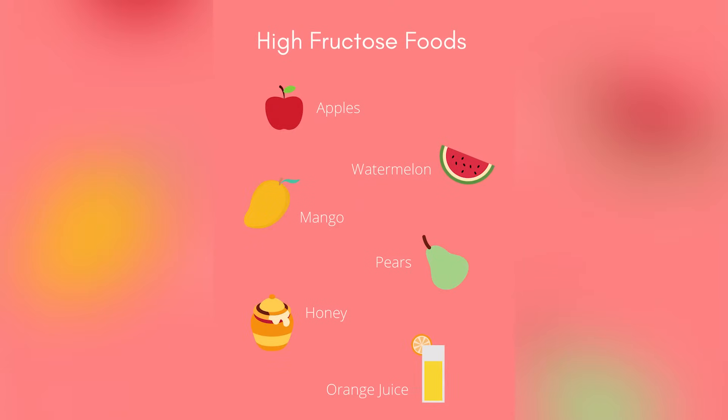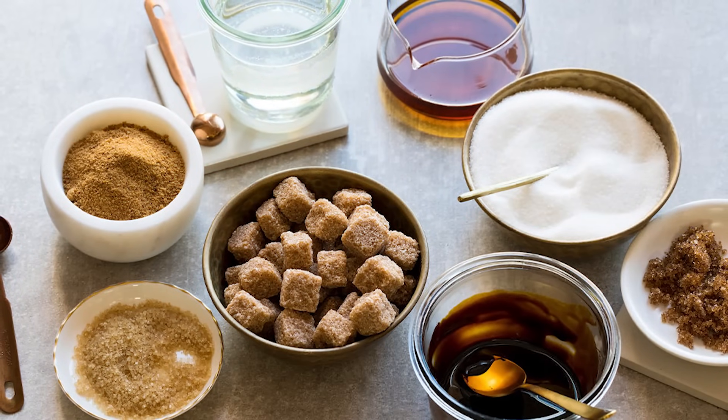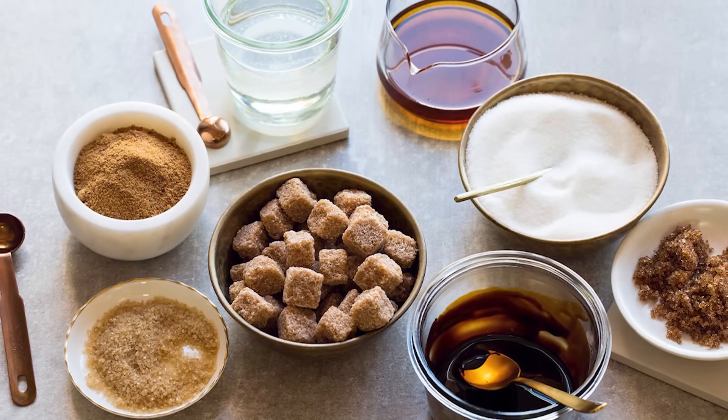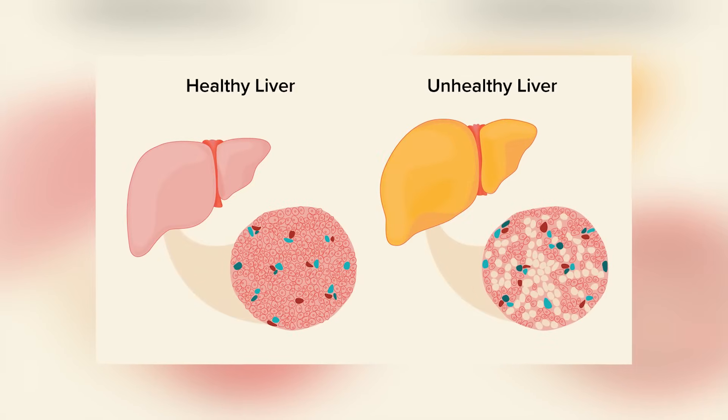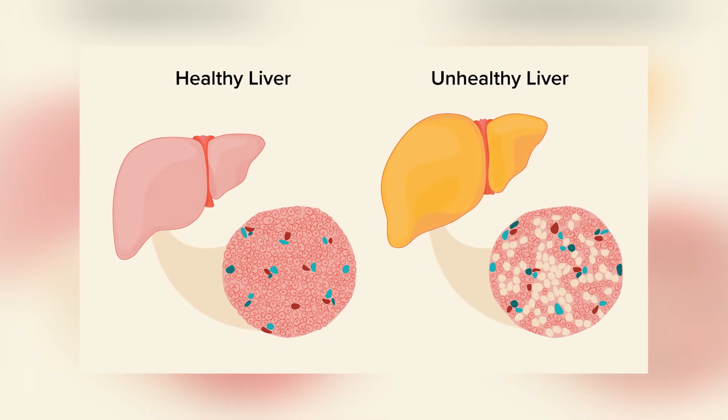Number one: reduce fructose. Fructose is a type of simple sugar that makes up 50% of table sugar and is also found naturally in fruit. Fructose has to be processed by the liver, whereas glucose doesn't need to be converted and can be used for energy right away. Although fructose has a lower glycemic index than glucose, meaning less insulin is needed to process it, it can actually reduce insulin sensitivity and contribute to insulin resistance because it needs to be processed by the liver.